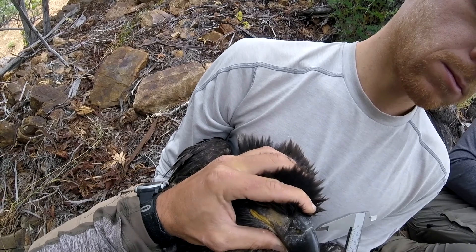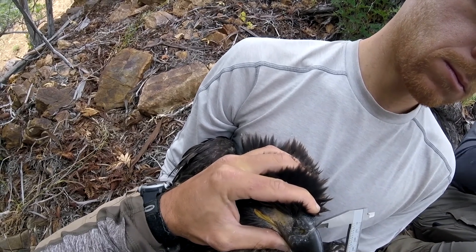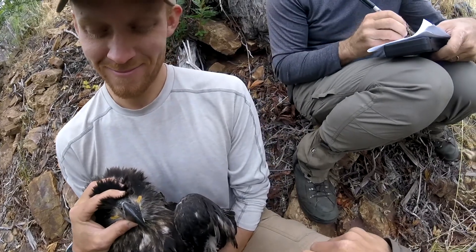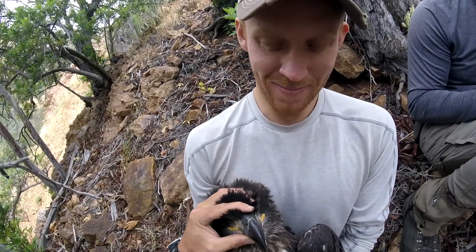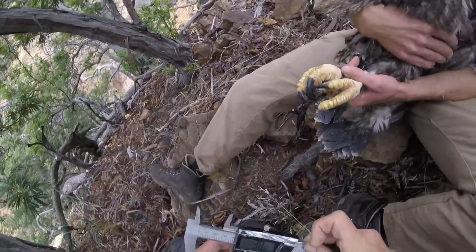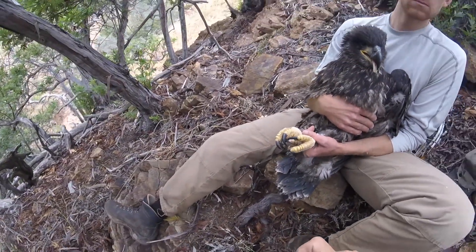These aren't a great view, but we're making some measurements of this bird. Based on these measurements, we determined that this was a female — a pretty big female. She's almost two kilograms heavier than any of the birds in the Fraser nest.